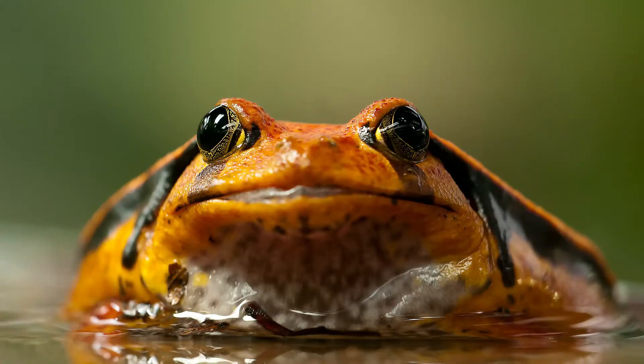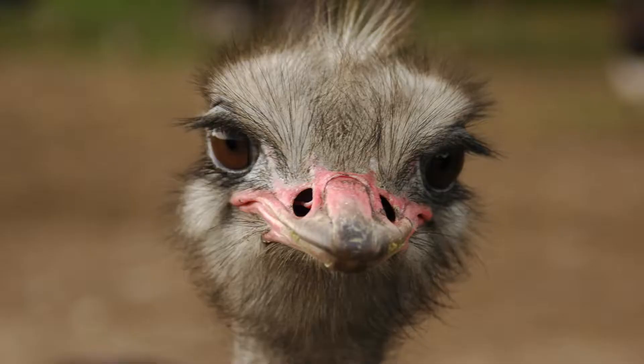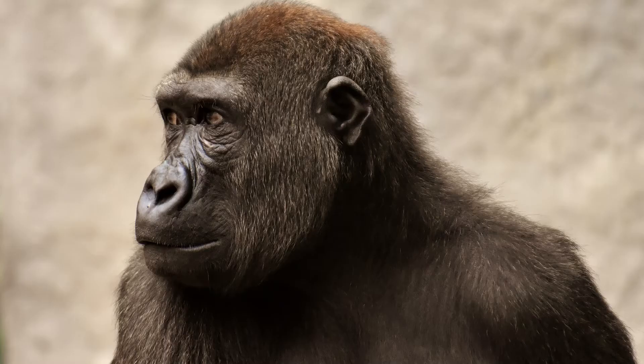But not every animal has a bumpy brain. Rats, squirrels, frogs, and some other animals have smooth brains. Komodo dragons have smooth brains. Sharks have smooth brains. Ostriches have smooth brains, and those brains are smaller than their eyeballs. Bumpy brains tend to show up in the larger mammals: cats, dogs, elephants, whales, pigs, monkeys, apes, and people have folded brains.